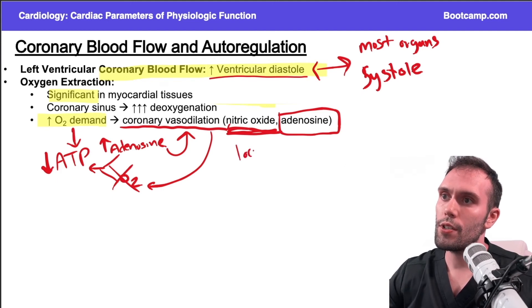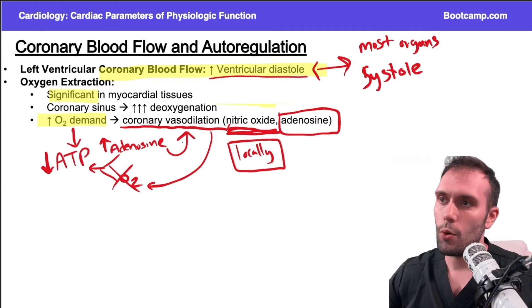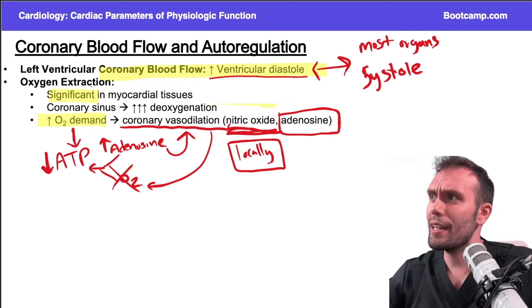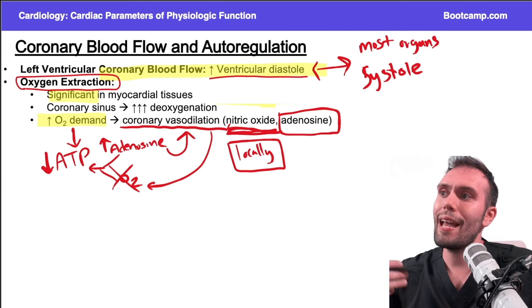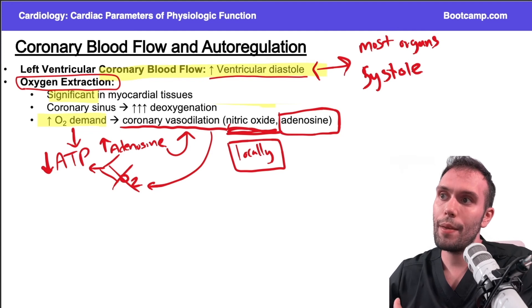Nitric oxide is also a dilator of venous and arterial circulation, and both adenosine and nitric oxide are local mediators — this is all happening relatively locally, especially during exercise. Nitric oxide primarily works on the coronary arterial vessels. The concept is that at baseline, we're already using very significant amounts of oxygen extraction, so when I exercise or have atherosclerosis and can't meet myocardial oxygen demand, we vasodilate.